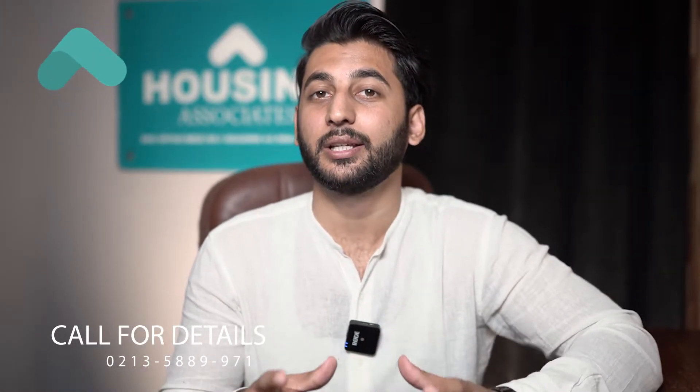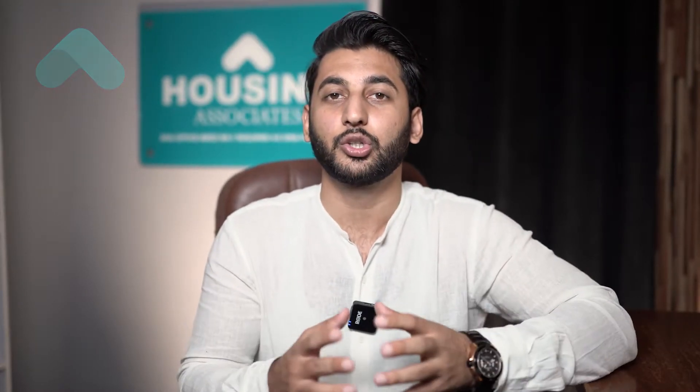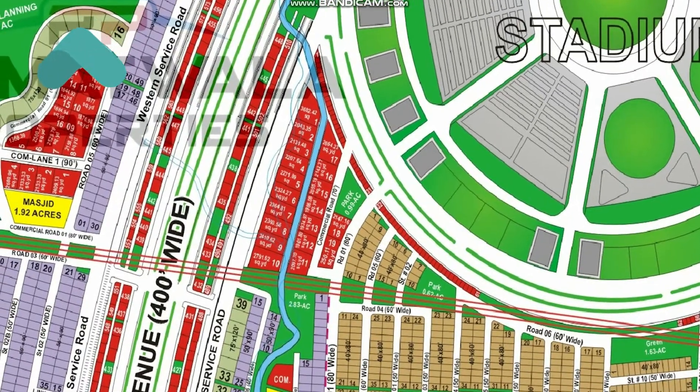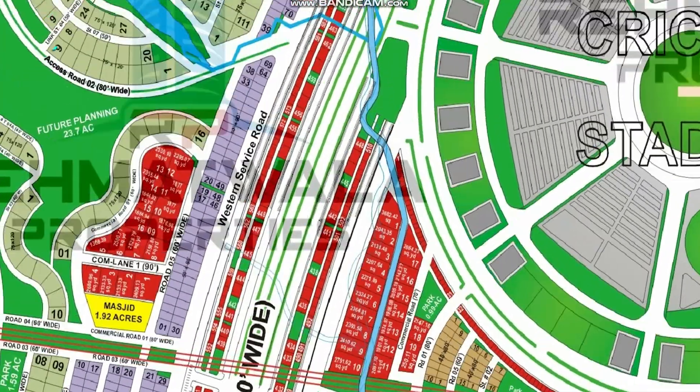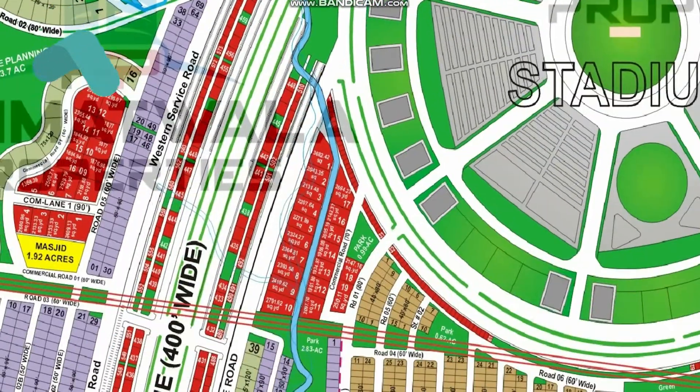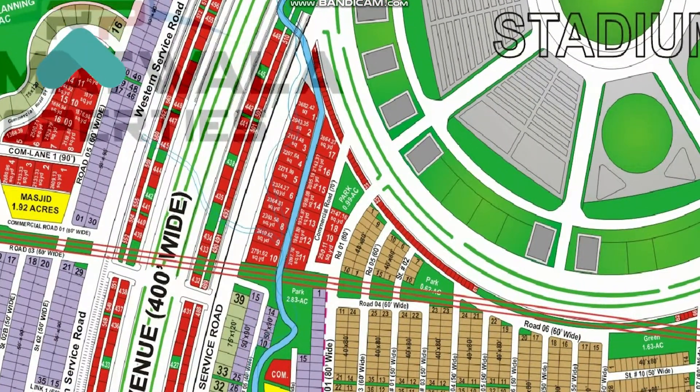Bahiyatown Karachi has launched a commercial base near a graphic cricket stadium. The best thing is that Bahiyatown Karachi is growing commercially day by day.